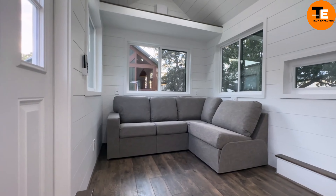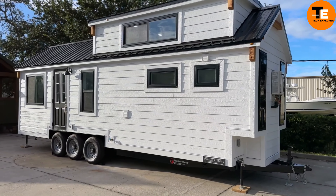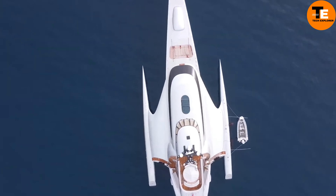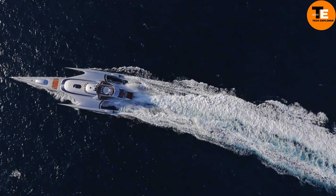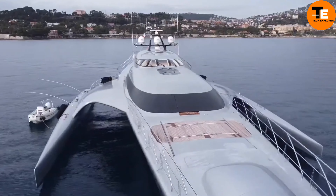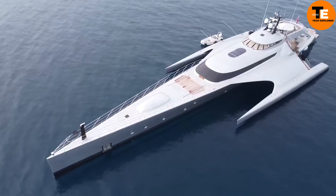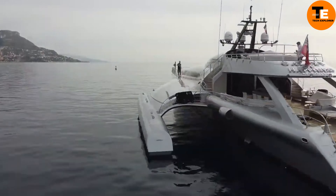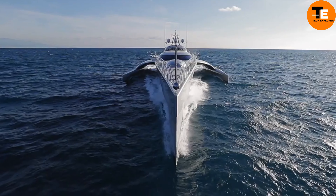Imagine having furniture that seems to have a mind of its own, courtesy of Ori Studio Suite by an American company. This innovative set utilizes robotics to transform itself, optimizing space in your apartment effortlessly. Need a bed or desk? It appears magically. Want it out of sight? It disappears seamlessly. Control it manually, via a mobile app, or through voice commands if you have a smart home setup. Ori Studio Suite redefines convenience and efficiency, enhancing your quality of life with its space-saving magic.